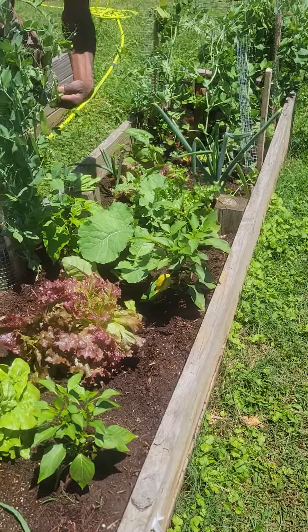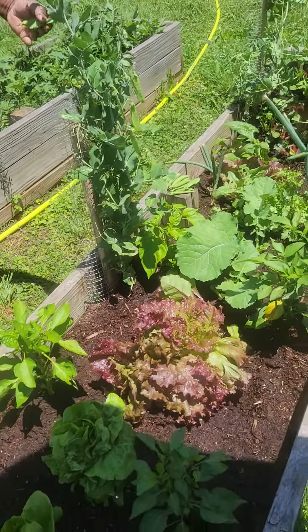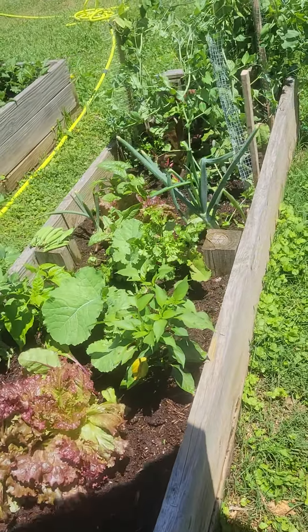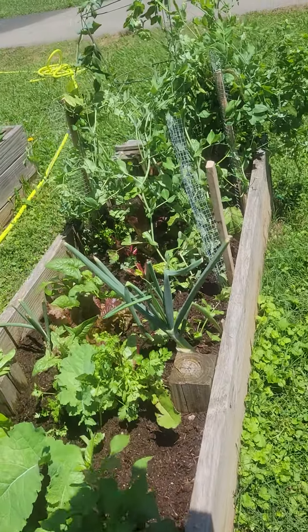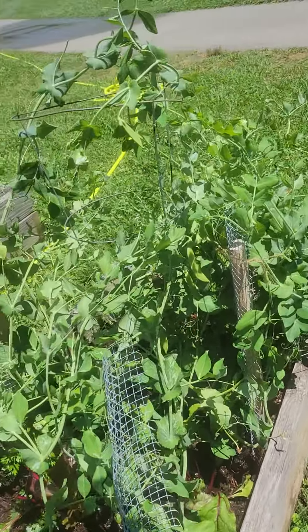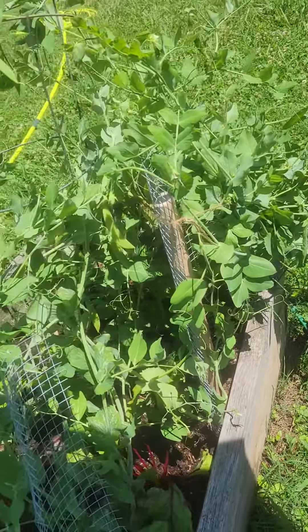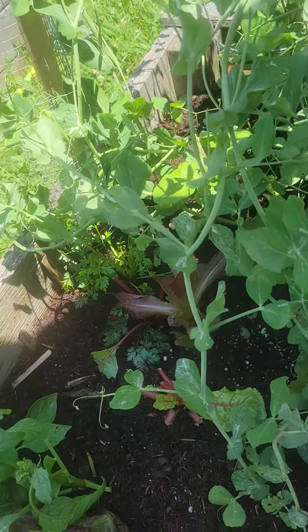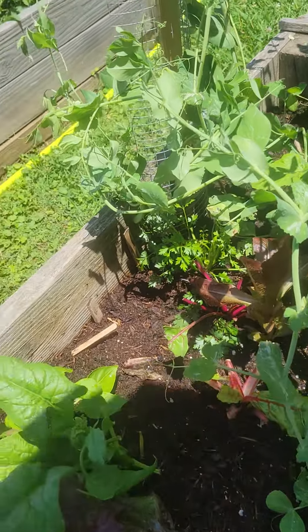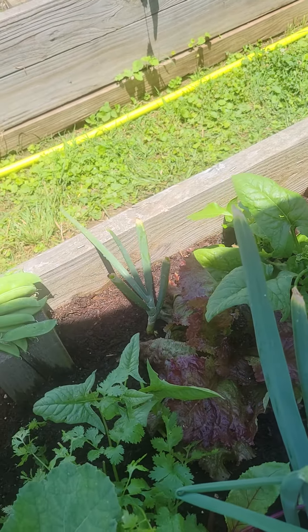Shalom, shalom. We're coming to you from the garden, wanting to show you — it's so overgrown. These peas are everywhere. They are smothering the lettuce. Some things got to be done.